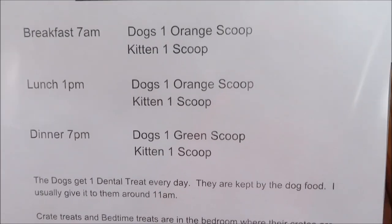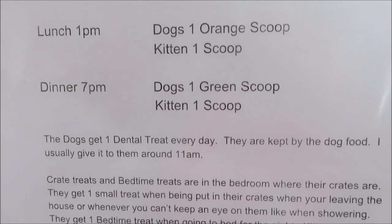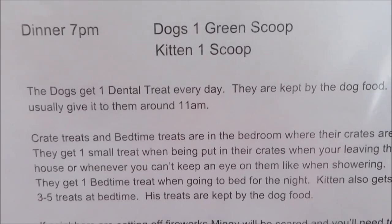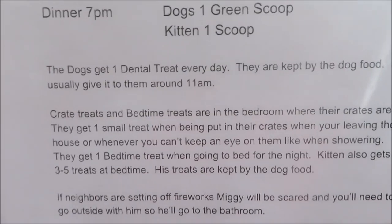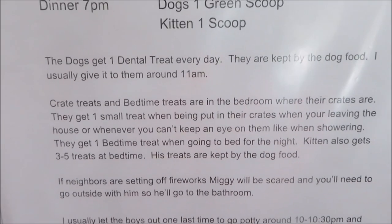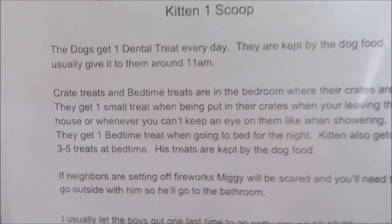Kitten just gets one scoop — he gets the same amount for breakfast, lunch, and dinner. I also wrote down about their dental treats: they get one every day. I noted where they're kept and when I usually give them, but she can give them any time of day as long as they only get one a day.